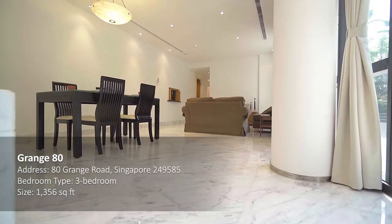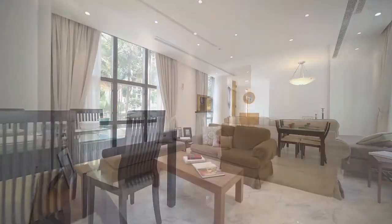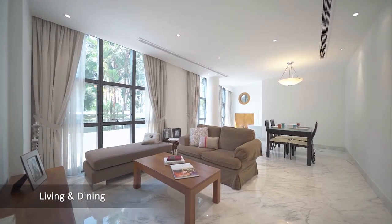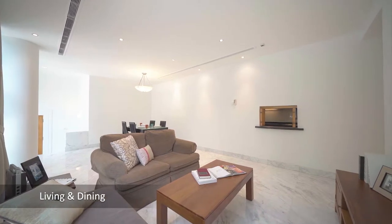With only one apartment per floor, each apartment enjoys a luxurious amount of space. There is a unique three-bedroom on the ground floor, while levels two to ten each have a four-bedroom apartment with a private lift lobby.